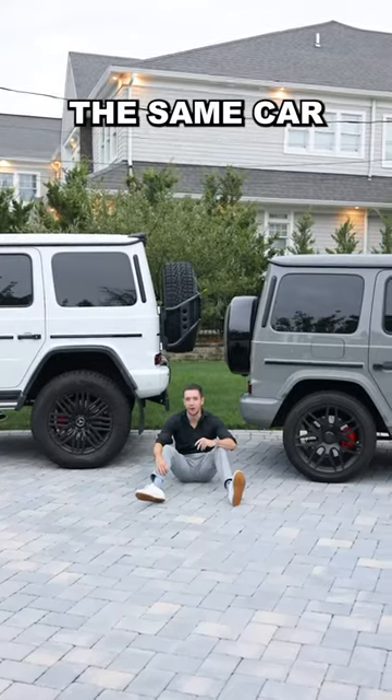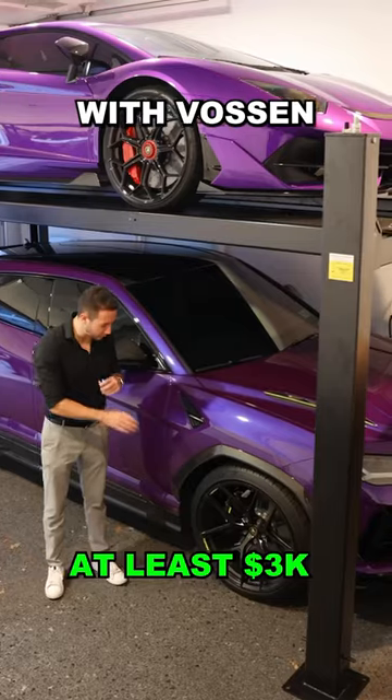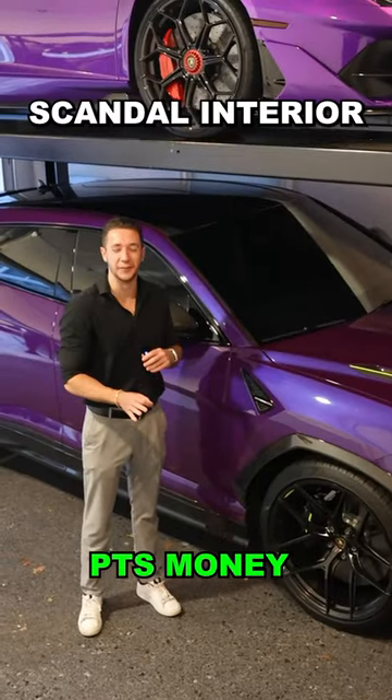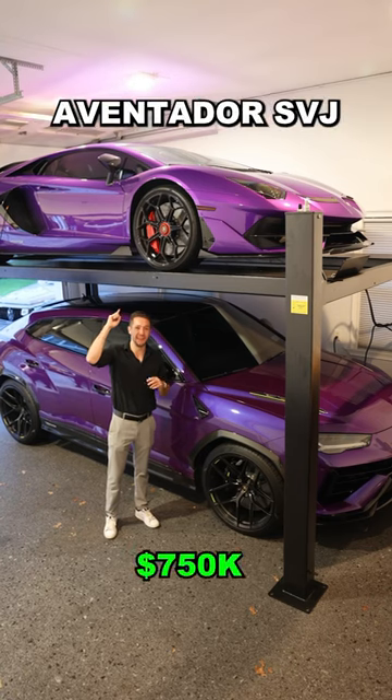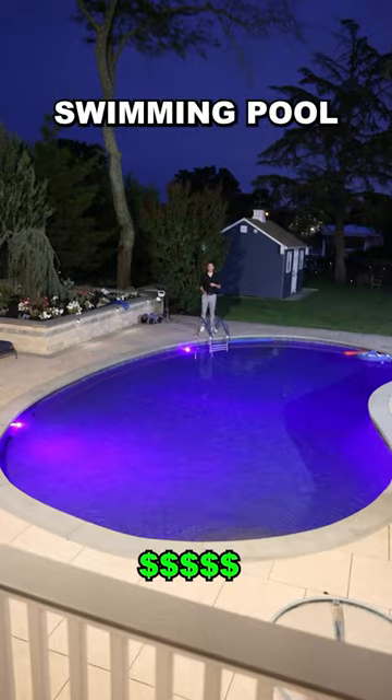They don't even look like the same car. BMW M5 CS — this one might look familiar. A Viola Mithras Urus Performante with Vossen wheels and Verde Scandal interior, and a Viola Passivay Aventador SVJ. This is another one that probably looks familiar.